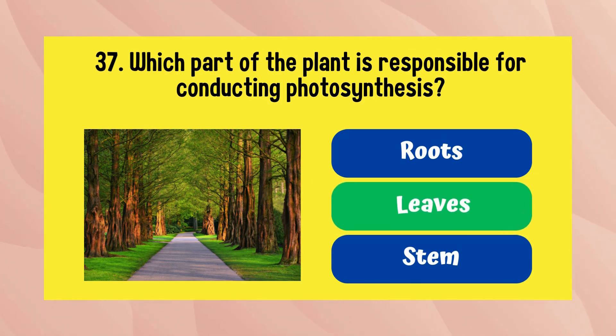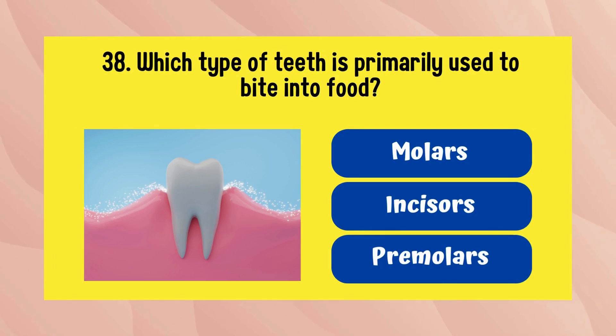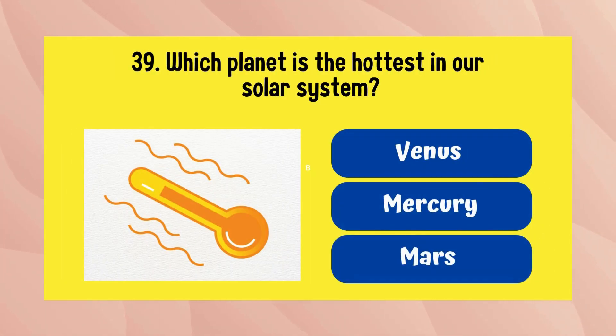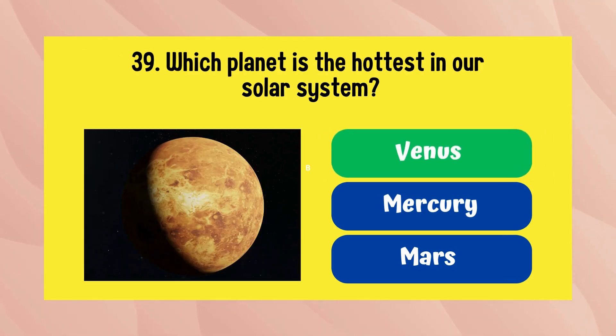Which type of teeth is primarily used to bite into food? The answer is incisors. Which planet is the hottest in our solar system? The answer is Venus.